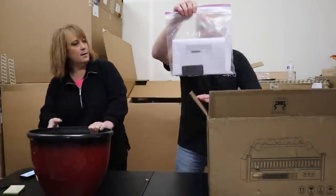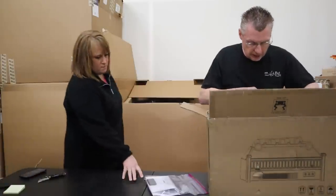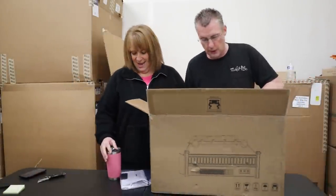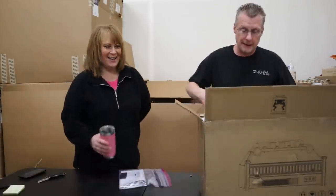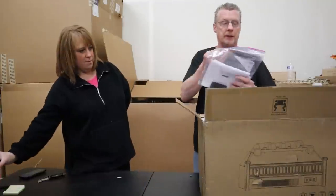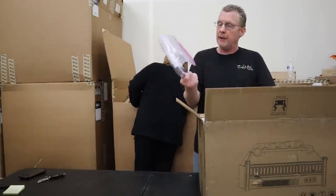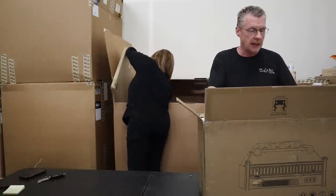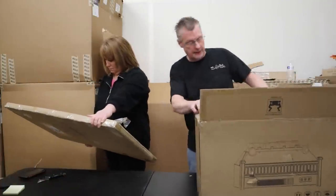This is an electric fireplace insert guys. It is used. It's like a log set, electric. It says they returned it because they did not want or need it. Here's the remote — the battery for the remote is laying in here. They obviously used it. I'm going to see if I can figure out a price on this thing — Plow & Hearth electric log set with adjustable flame. $220.